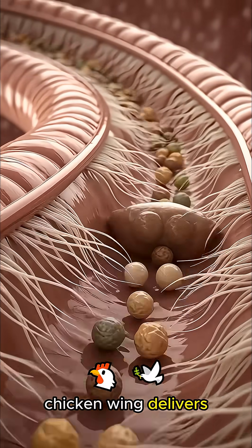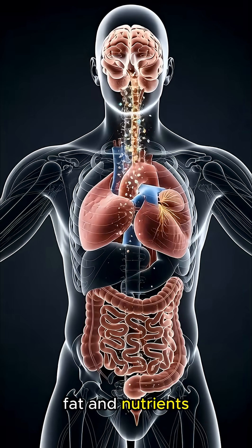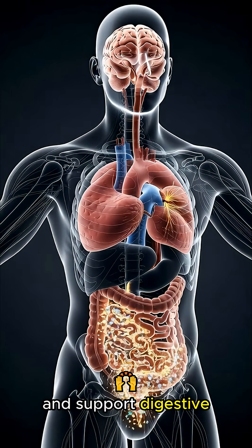Overall, eating a chicken wing delivers protein, fat, and nutrients that boost energy and support digestive function.